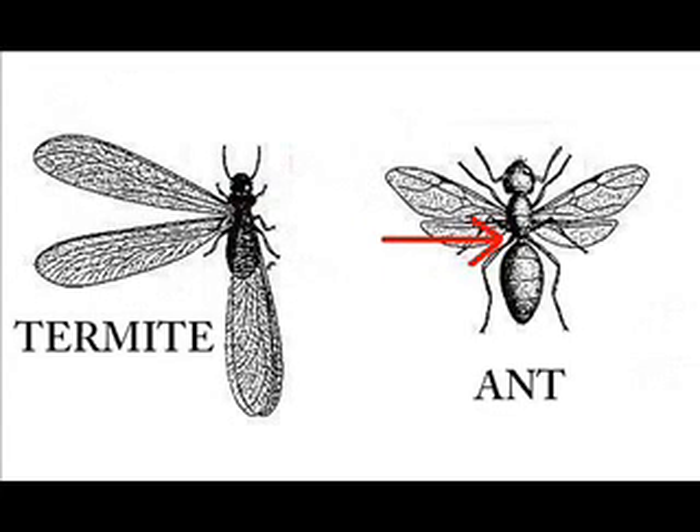If you find winged insects in or around your home and want to make sure that they are not termites, pull back their wings and closely inspect the body parts. If the bug you inspect has three distinct body sections, it's probably an ant. If it does not have three visible body parts, but does have a head and a long body, it's probably a termite.